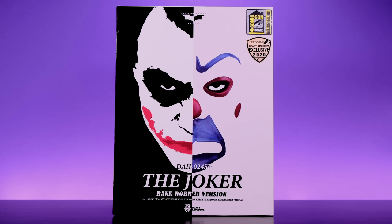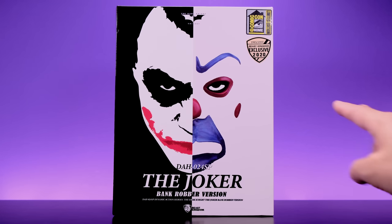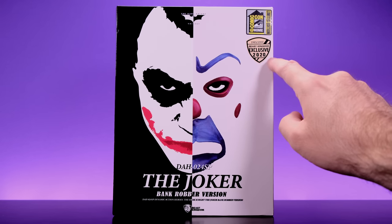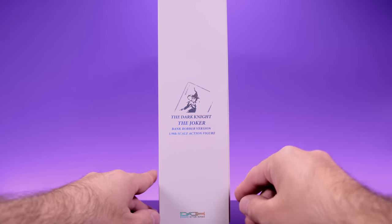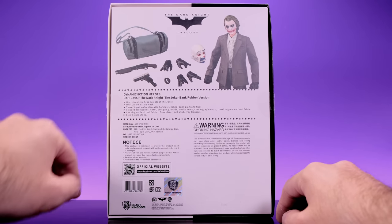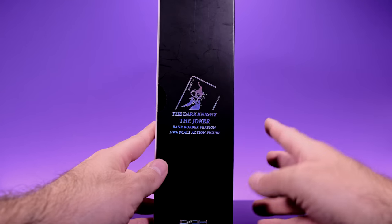The artwork on this box is awesome — I love the half Joker bank robber mask on one side and half Joker face on the other. We have the Comic-Con sticker and a Beast Kingdom exclusive sticker saying they made 2,000 copies of this figure, and this one is copy number 1,965. Up top it says Dark Knight Trilogy, and on the back we get a look at the figure and all of its accessories.